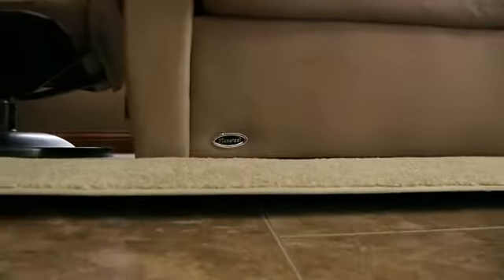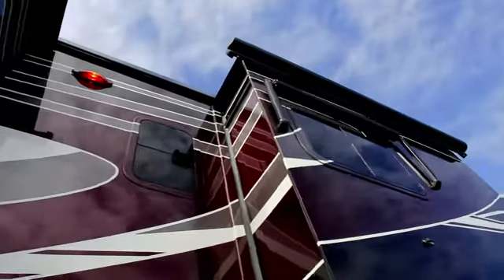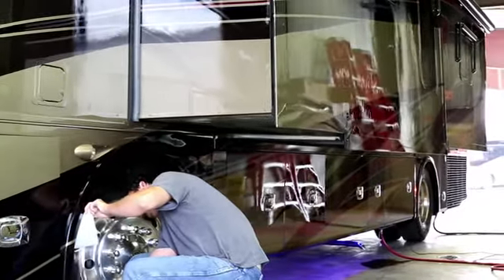Since slide-outs are such an important feature on Tiffin Coaches, our engineers are always looking for ways to make them better, as we do with everything on our models. In this case, we ended up rethinking slide-out construction entirely.